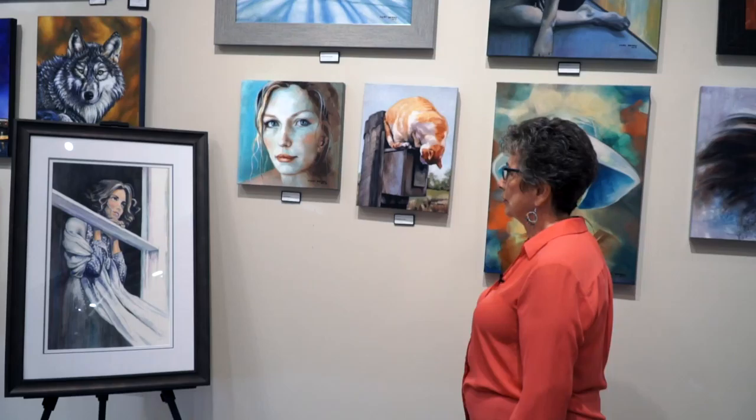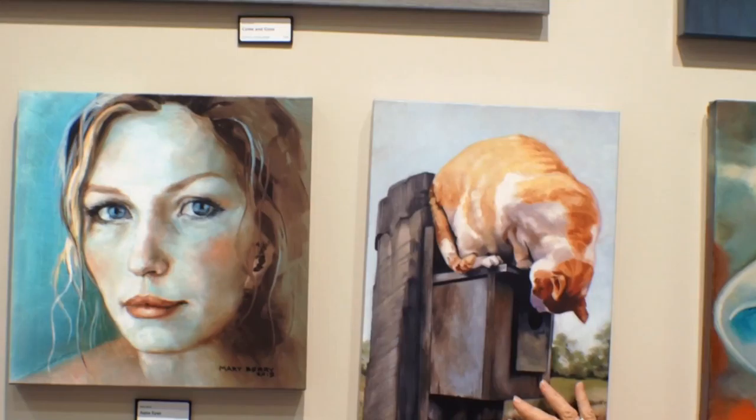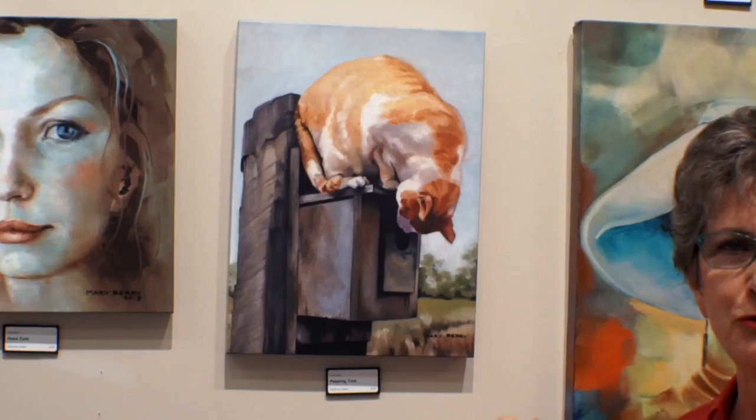The bulk of my work is portraits and figures. I do venture a little bit into landscapes, but I still make it about the person. So this was kind of a break away from what I normally do.